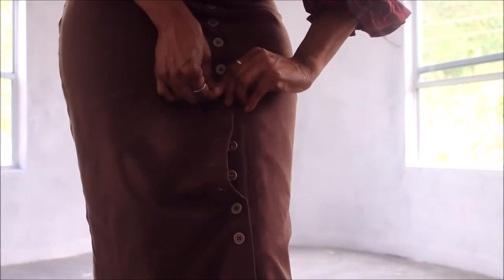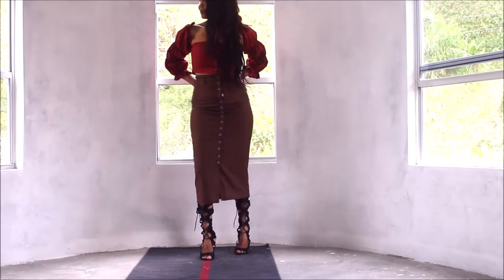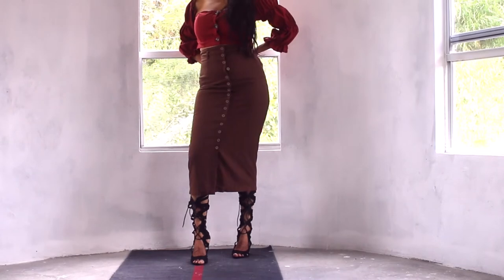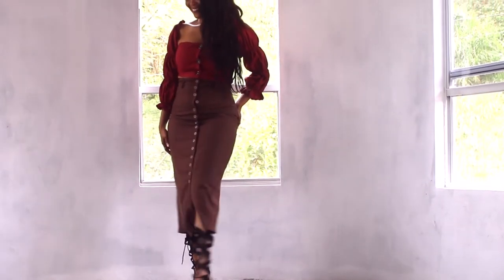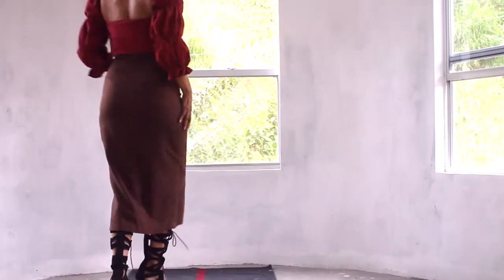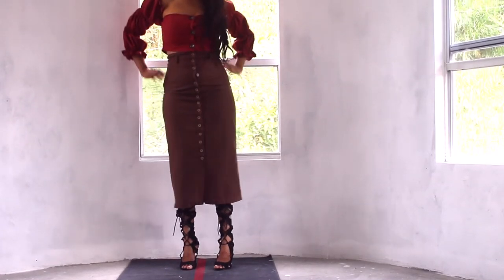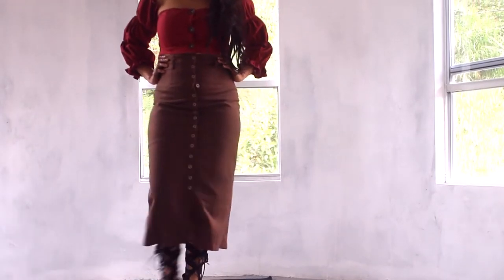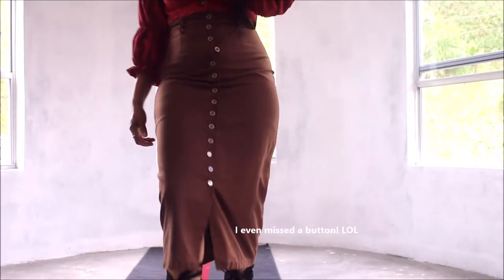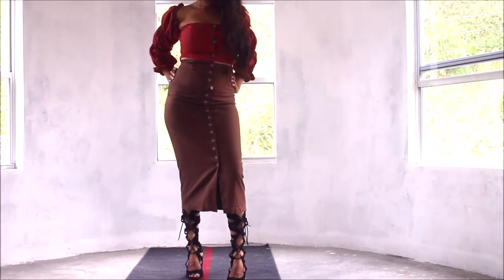When I'm in love there are no challenges I cannot overcome. Getting this skirt buttoned and undone is quite a challenge, but it is such a great addition to my wardrobe that absolutely nothing could stop me from wearing it.